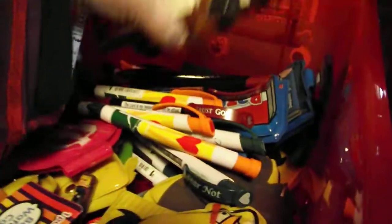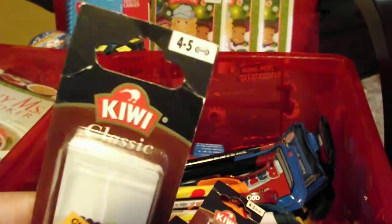Then there are shoelaces — classic, all classic brown I believe. And here's the UPC code so you can match it up.